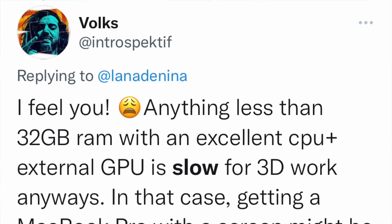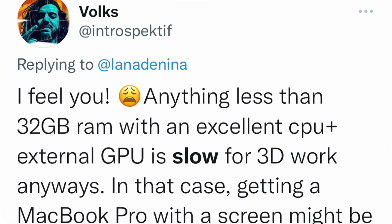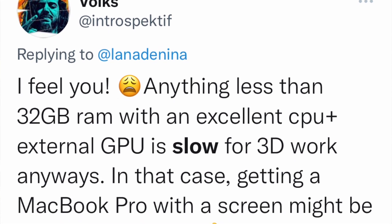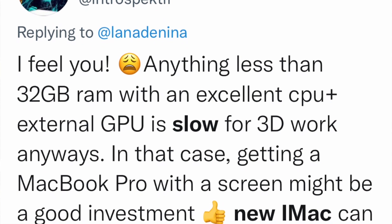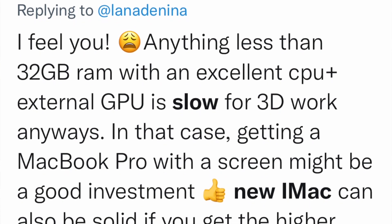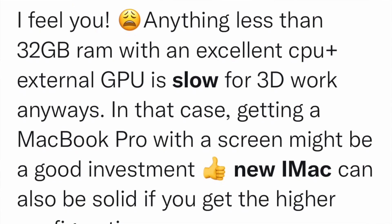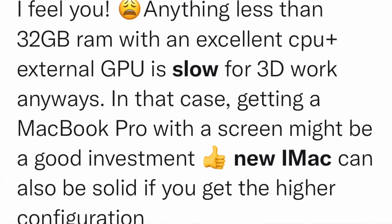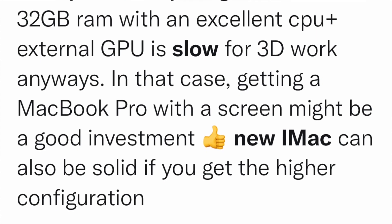Finally, someone who knows what's really going on: 'Anything less than 32 gigs of RAM with an excellent CPU plus external GPU is slow for 3D work anyways. Getting a MacBook Pro with a screen might be a good investment. The new iMac can be solid if you get the higher configuration.' He's talking about configuration, so he clearly knows.